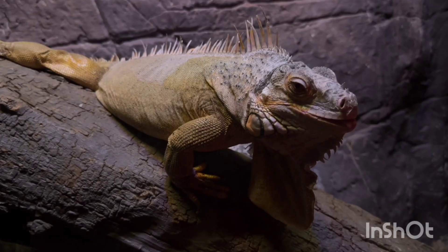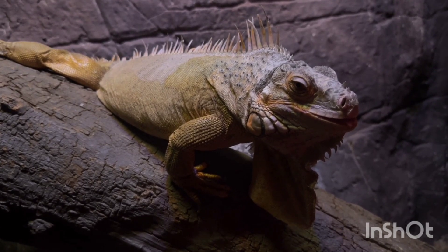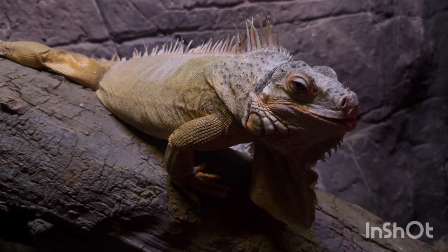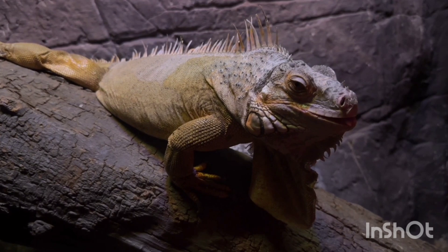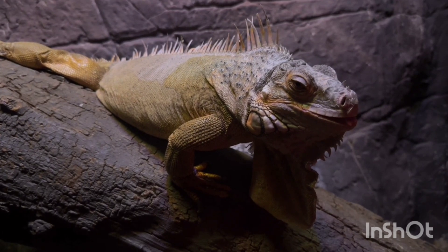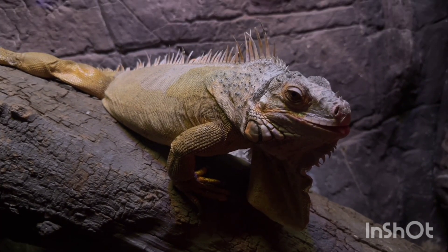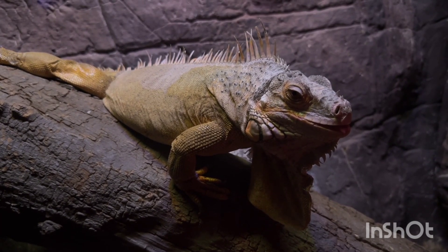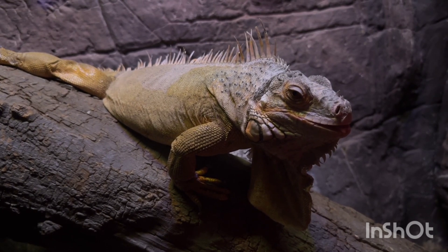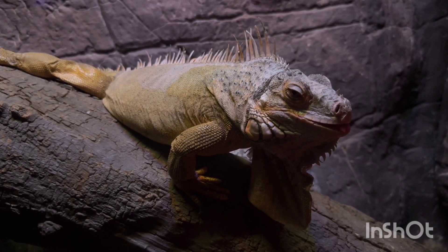Behavior and Adaptations: Iguanas are diurnal, meaning they are active during the day and sleep at night. They are excellent climbers and spend most of their time on trees (arboreal). When threatened, they can drop from a tree into water and swim to escape. Iguanas can change their skin color slightly depending on temperature and mood, and they shed their skin regularly to grow and stay healthy.